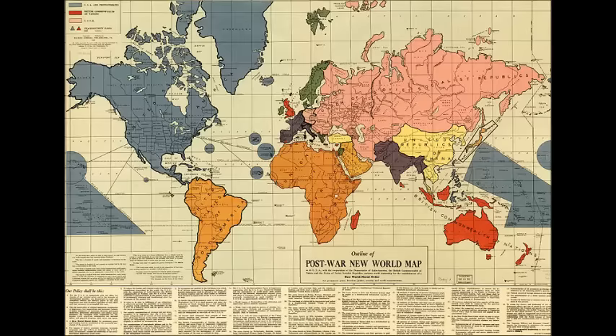The US and the UK would also have access to peace security bases in and around Africa. There were also three quarantined nations — specifically Germany, Japan, and Italy — who would presumably be occupied until they were ready to rejoin the community of nations. Based on the map, Germany was supposed to join the Soviet Union, while Italy would join the United States of Europe. It's not clear what Gomberg had planned for Japan, but my guess is he meant for them to be independent.